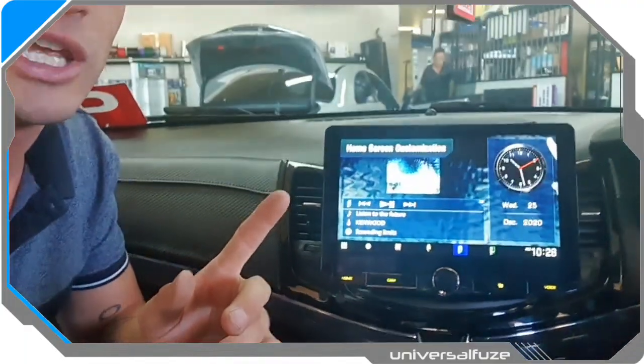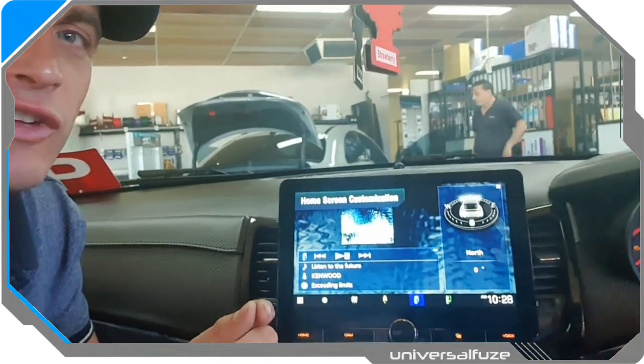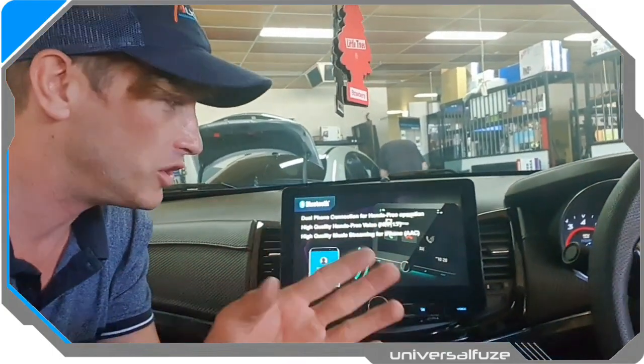I'll point out some top key points. It has a full HD screen — the brightest, most vivid, highest definition screen on the market. It has wireless Apple CarPlay and Android Auto, which the Alpine range does not.